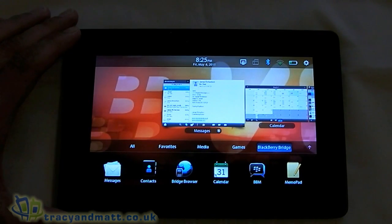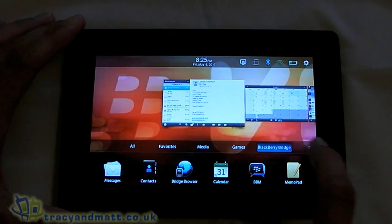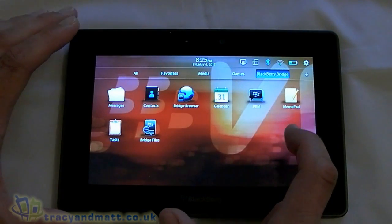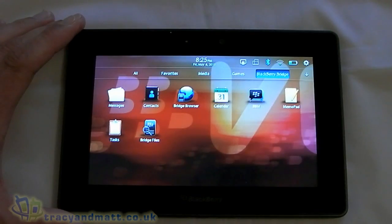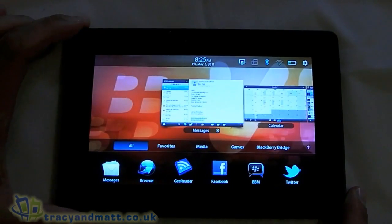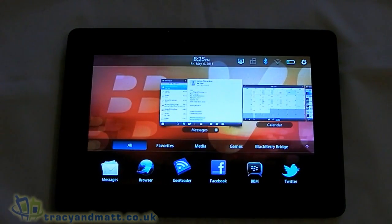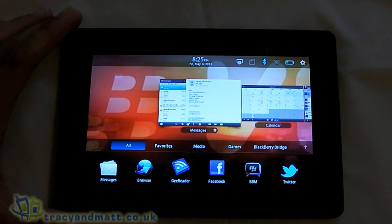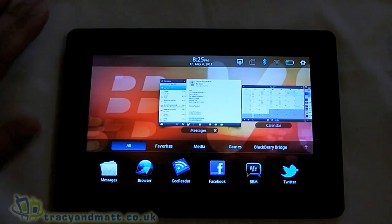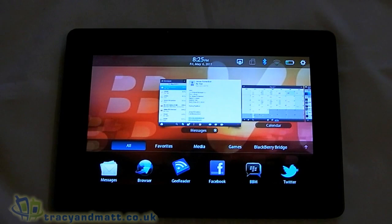BlackBerry Bridge seems to be working a treat. There are a few other options within the Bridge application — there's tasks, there's the memo pad, and there's the Bridge browser as well, but we're going to cover the browser in a separate video. This is just an initial video and we'll certainly bring you some more over the next few days. We're also going to bring you an unboxing — Research in Motion have told us that we will have a retail version very soon, so we will have a proper unboxing video for you sometime. In the meantime, thanks for watching.